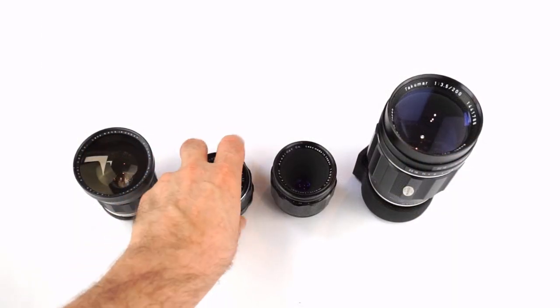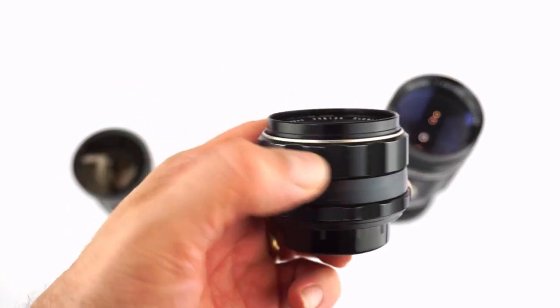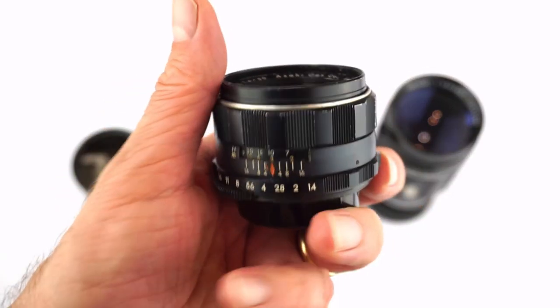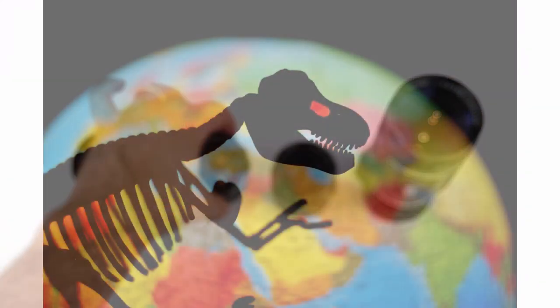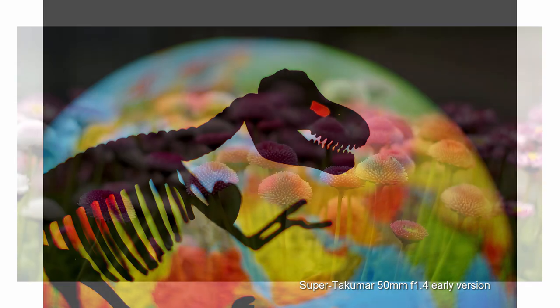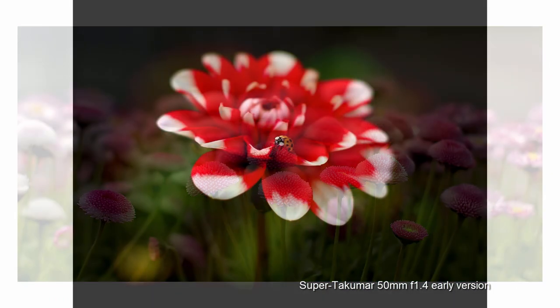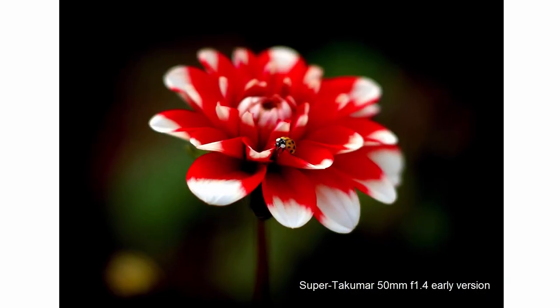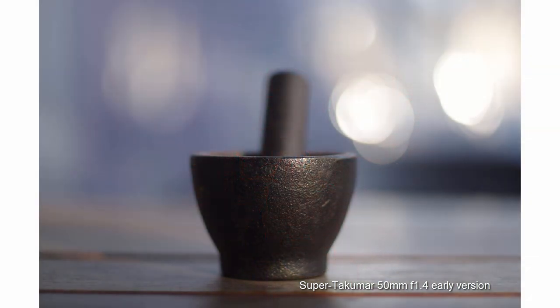Secondly, the 8-element Super Takumar 50 f1.4, a legendary lens that was soon replaced by the cheaper to produce 7-element version. In my opinion, this lens is one of the stars of the whole Pentax lens range, and it's a lens that helped set Pentax on the road to market leadership in the 1960s. Today, for people who like super smooth bokeh but also reasonably sharp in-focus objects wide open, this is a great lens to own.